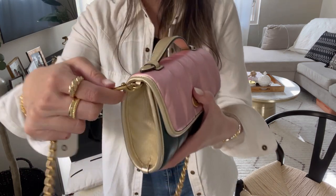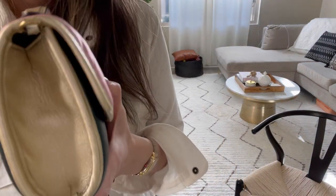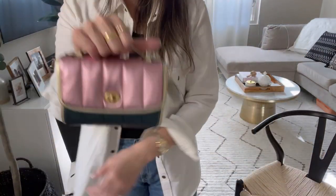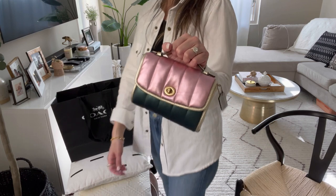You can also take the chain off and carry it just by the top handle. Little details like this part right here say Coach — there's so much detail. Think about going to high tea or brunch and just carrying this little cutie. I love how understated it is; you don't see a lot of logos. I'm not a fan of the Coach monogram, but I love the simplicity of this. It reminds me of the Cassie 19 — just very minimal.